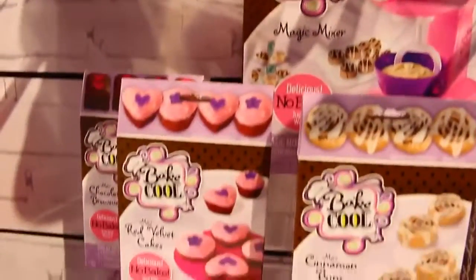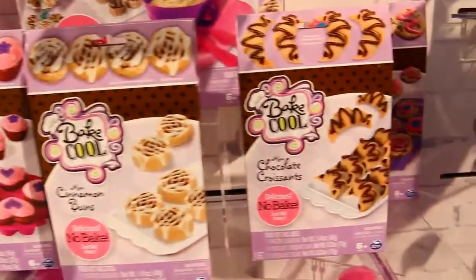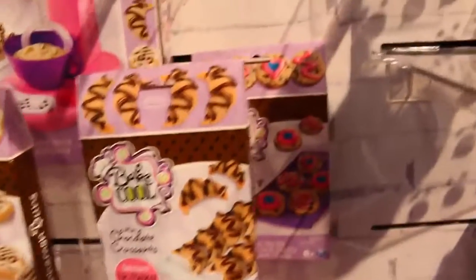Check it out — we have red velvet cakes, cinnamon buns, and chocolate croissants. Those look really good. I've never had a chocolate croissant before, but that looks delicious.